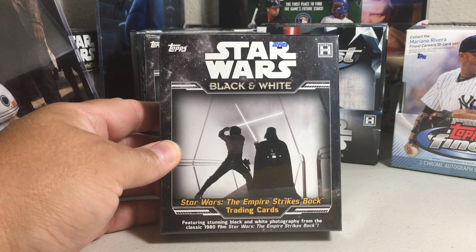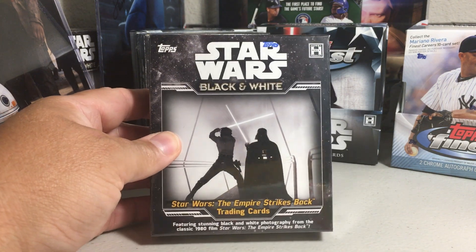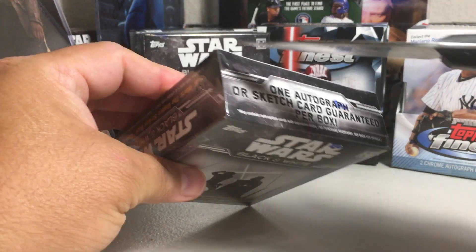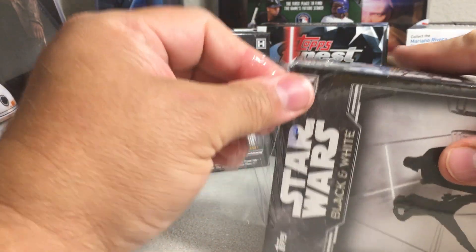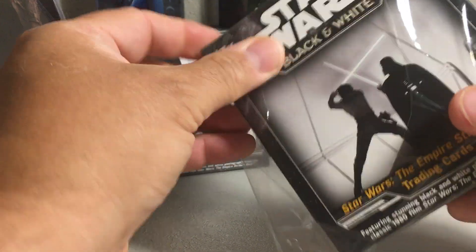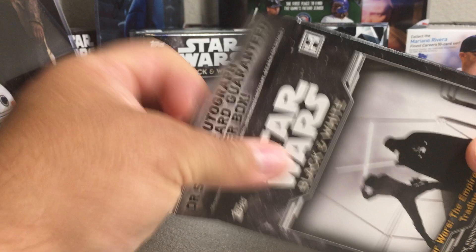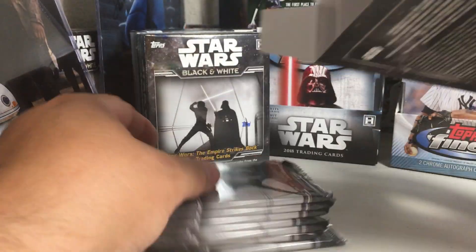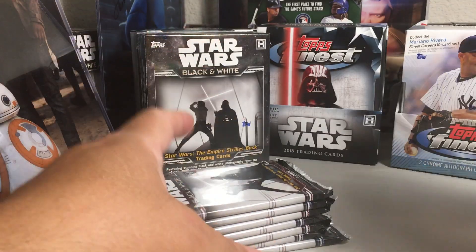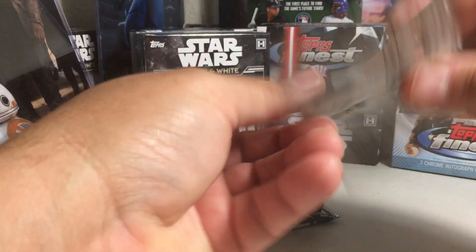Hey YouTube, Santa Frank here. Today we're going to be opening up another hobby box of Star Wars Black and White Empire Strikes Back. Got these from the local hobby shop. These are starting to get pretty tough to find boxes of now — I can still find A New Hope, but this is the only place I can find Empire Strikes Back. They just had a new case the other day. I picked up a couple boxes and didn't get much, so I went back and bought a few more boxes. Let's see what we get.